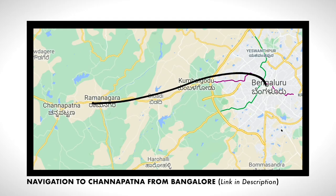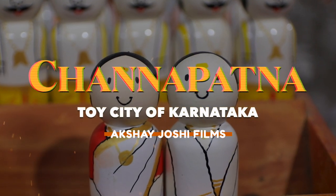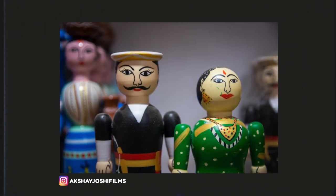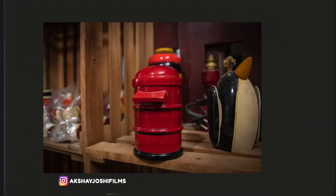Located just 60 kilometers from Bangalore is a town with centuries of history in the art of toy-making. Known as the Toy City of Karnataka, Channapatna has been protected as a geographical indication since 2005, which means that no one other than those residing inside this town and authorized users are allowed to use that name.